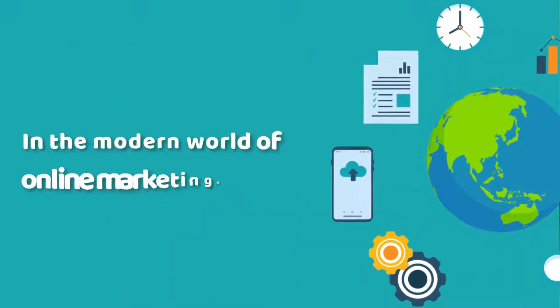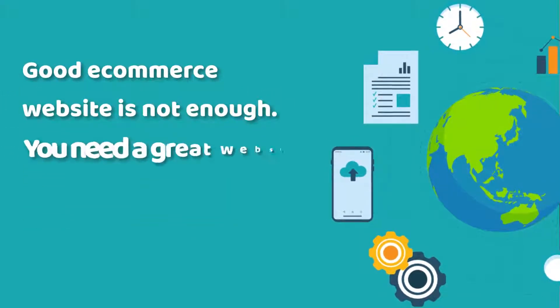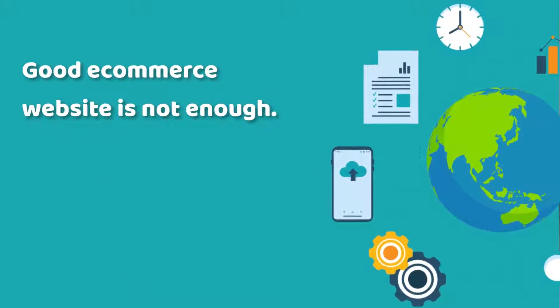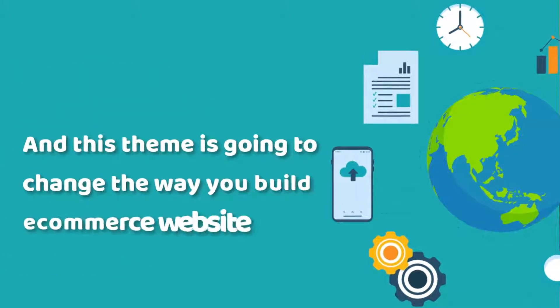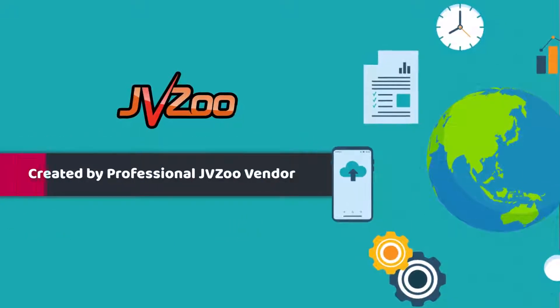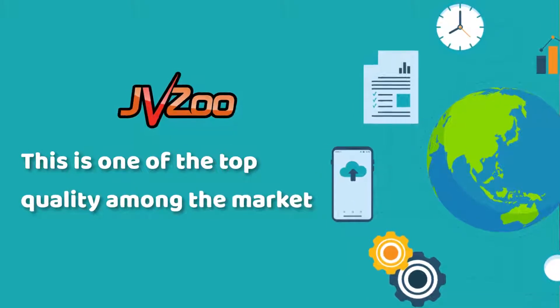In the modern world of online marketing, a good e-commerce website is not enough. You need to have a great website to attract the visitors and convert them into customers. And this theme is going to change the way you build e-commerce websites. This theme is created by a known JVZoo theme vendor with a good reputation on the JVZoo Marketplace. This is one of the top quality products among the market.